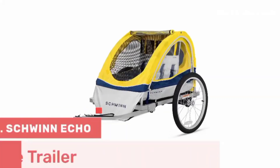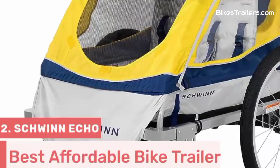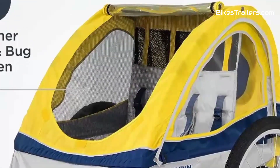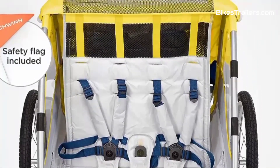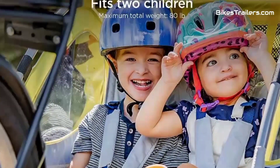Number 2. The Schwinn Echo Bike Trailer is an exceptional affordable choice for parents looking to share bike adventures with their baby without breaking the bank. Its simple, durable design includes a secure harness system and a sturdy frame, prioritizing your child's safety during rides. While it comfortably accommodates two kids, it remains lightweight and easy to maneuver. Though it lacks suspension, it still delivers a comfortable ride.